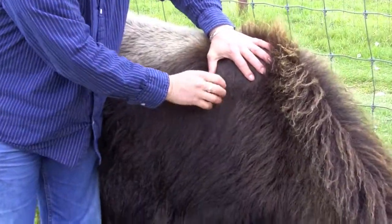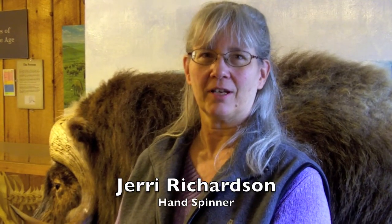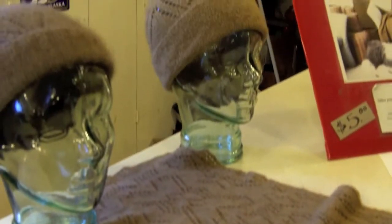People in the industry know the value of qiviut. I'm a hand spinner, and for many, many years I've been fascinated with the qiviut, the musk ox, and the fiber. I try to get my hands on every different kind of fiber.